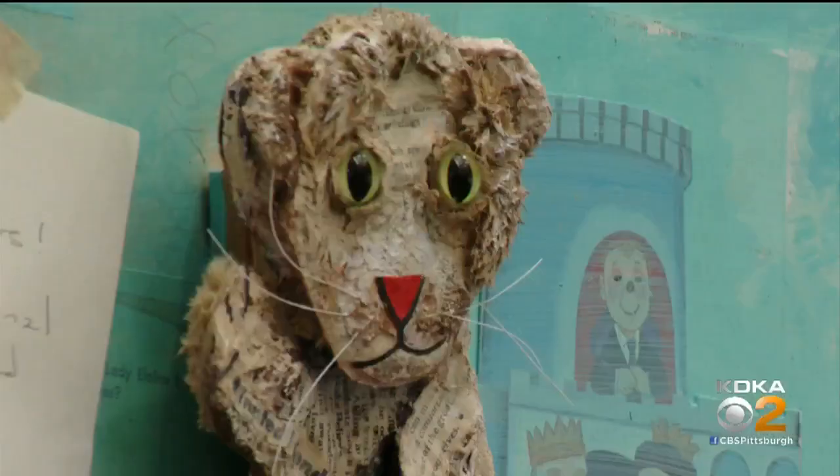It's a kind of 3D portrait, but it has lots of goodies all around it — a tie that belonged to Fred, some glasses, and Daniel Tiger's there too.